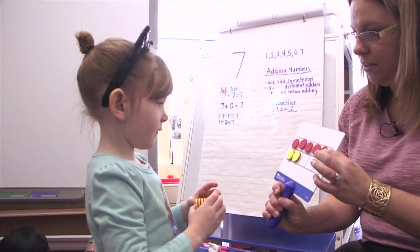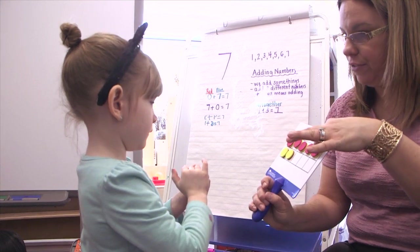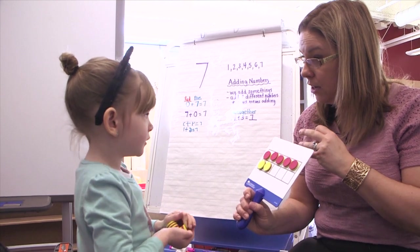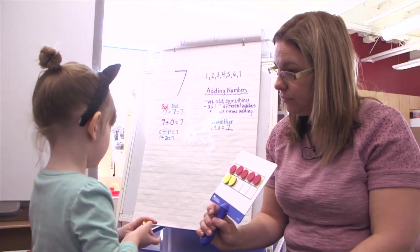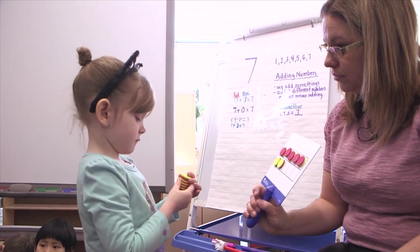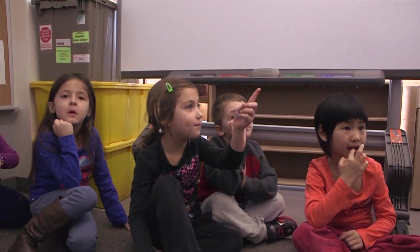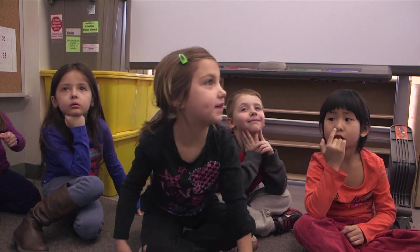So how many are in this row again? Five. And then if we count, what's the next number after five? Six. Seven. So we have seven there. Did we have to count all the way from the beginning, Lillian? No. Why? Who can help her out? Why don't we have to count from the very beginning, Kara? Because the top is five and we already know it's five on the top, and then we put two and that makes seven.